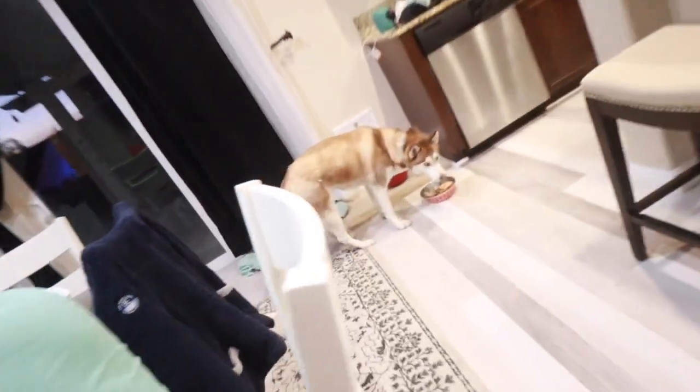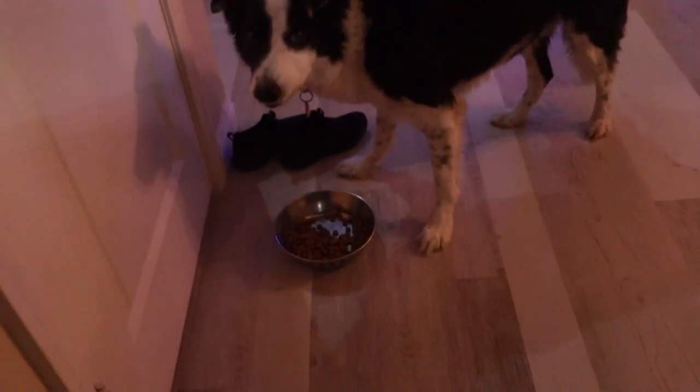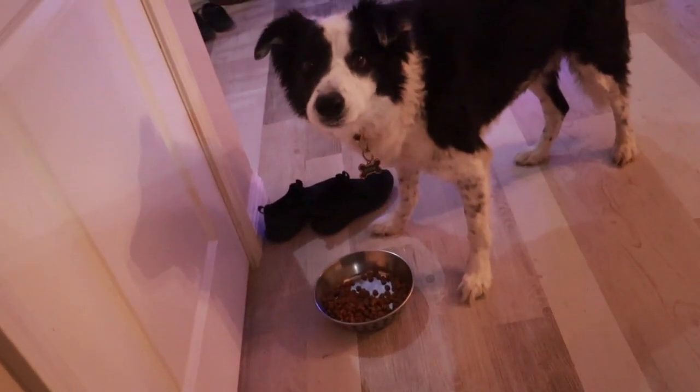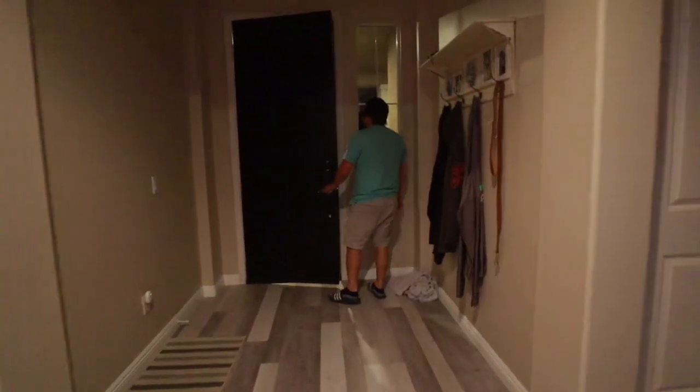And the dogs are eating too. She's half eating her food. He ate all the good stuff and left some of the regular food.